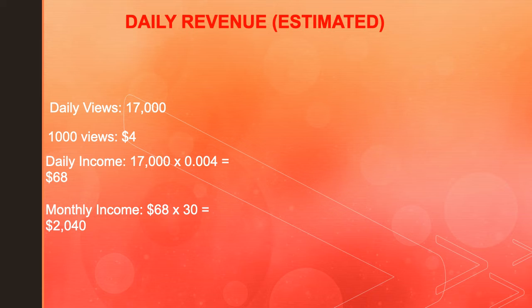Daily revenue — and this is going to be an estimate. So daily views is 17,000. A thousand views gives a YouTuber $4. So daily income is 17,000 multiplied by CPM 4, which is 0.004, and you get $68. Monthly income is $68 multiplied by 30, and you get $2,040.